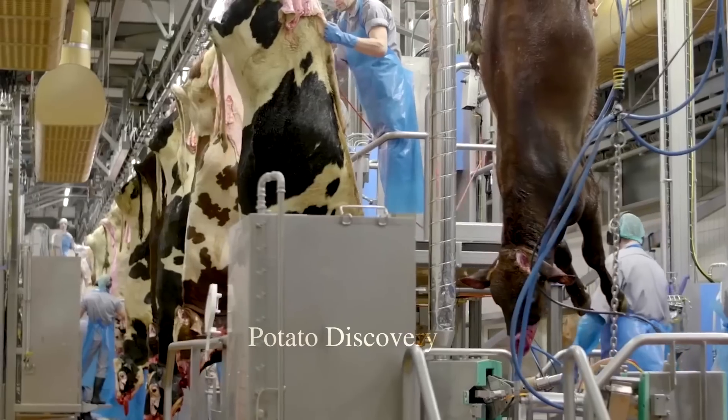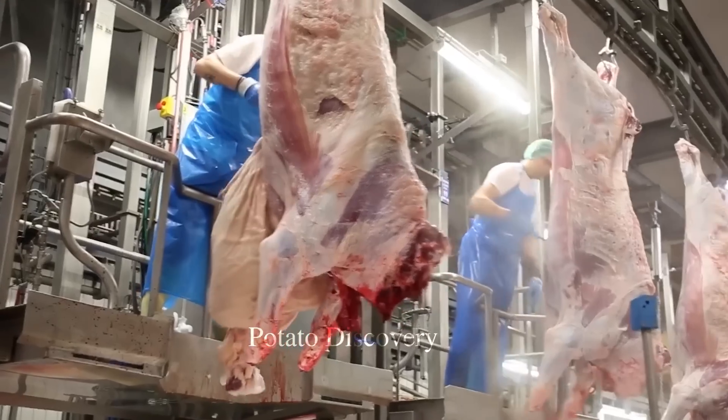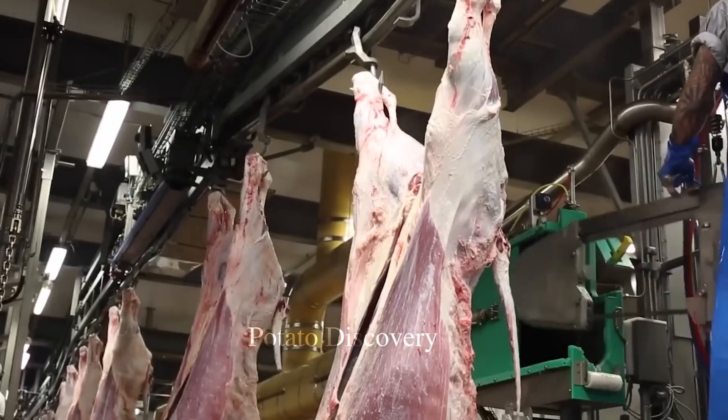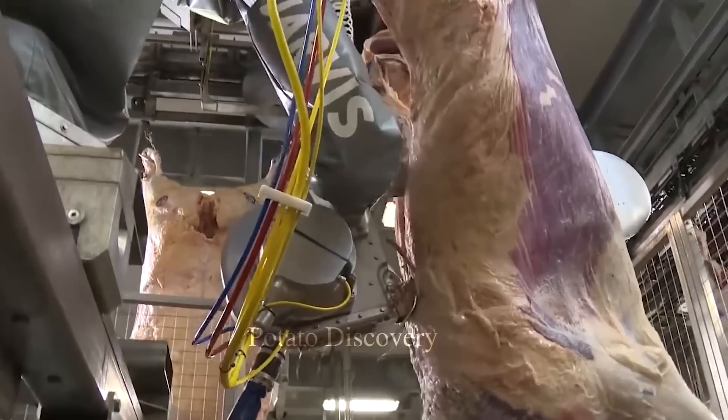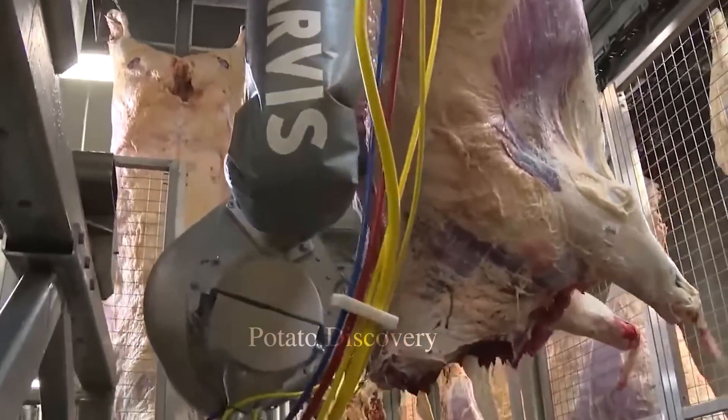Cows are brought into an anesthetic area where a veterinary specialist will inject anesthetic so that the cow will lose consciousness and feel no pain during the slaughter process.